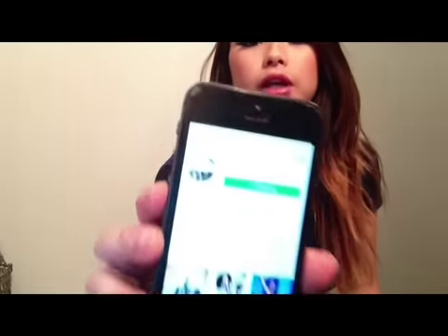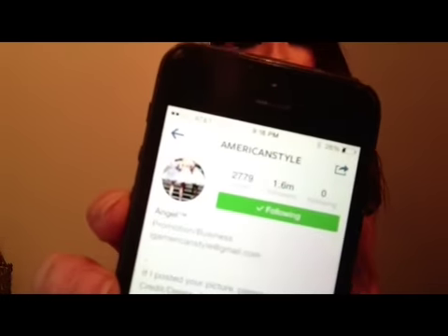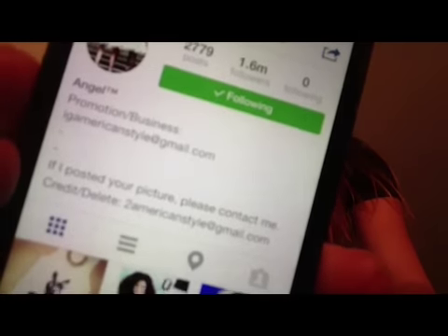This is a user that I've used before. This one is American Style — if you notice, they have 1.6 million followers. Not necessarily all active followers, but 1.6 million is a lot. They mention in their profile that they offer business promotions, and they have the email there ready for you.